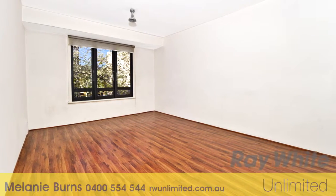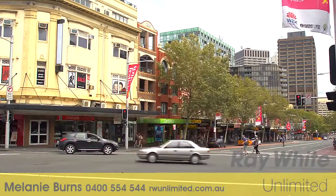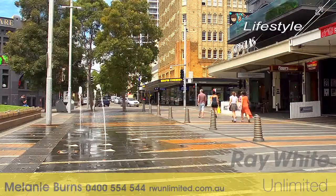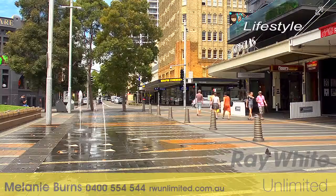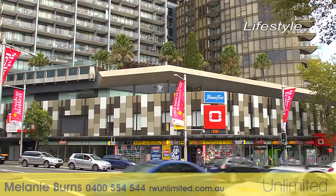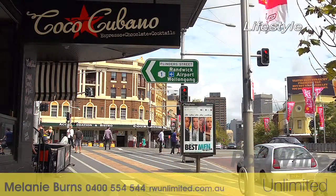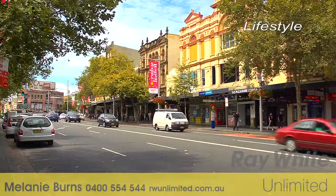This affordable apartment is positioned in a well-maintained security building and is located right in the heart of Darlinghurst. Enjoy everything that this fabulous location has to offer — cafes, restaurants, shops and vibrant nightlife are all on your doorstep. It's only a short five-minute walk away to Museum Station and then onto the CBD.